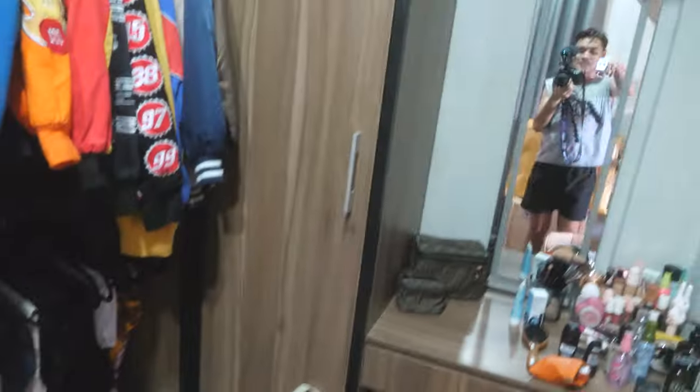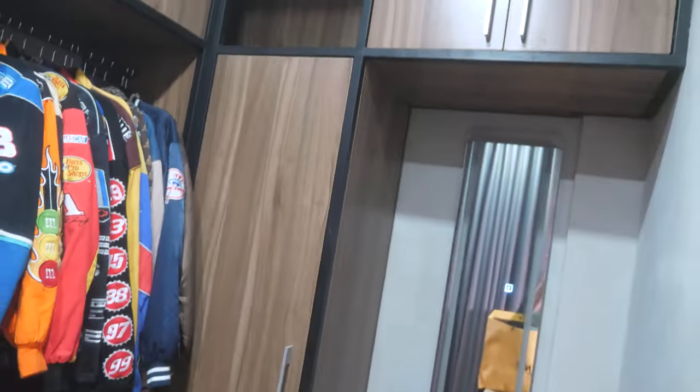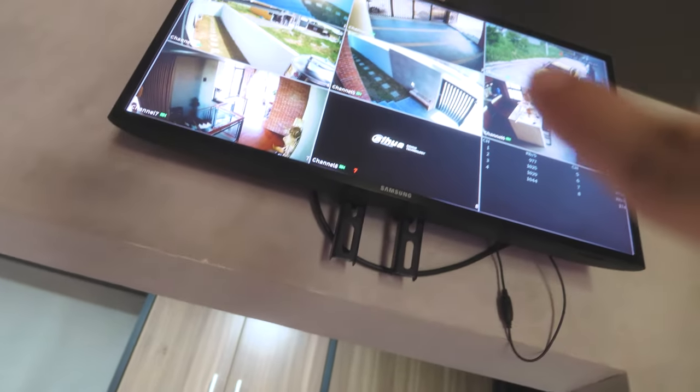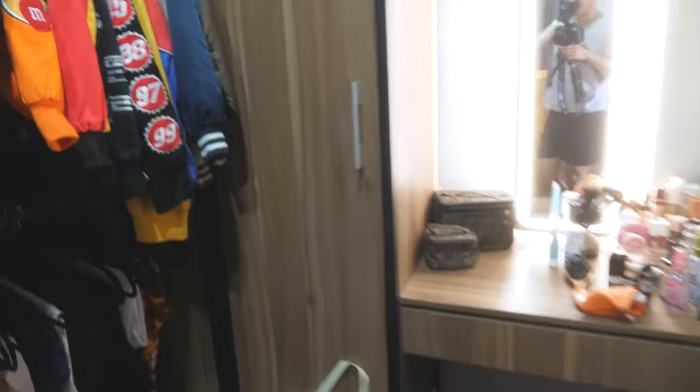So shoutout — yung mga bags na to, naka-organize na yan before. Nandito sila sa closet na to. Itong nasa taas, ginamit yan nung box na itong CCTV. Na-installan na tayo ng CCTV. Ito vanity to, medyo magulo pa to — this will be a separate video. So, we're also gonna organize our clothes na dito sa cabin na to.